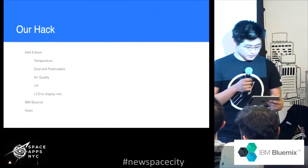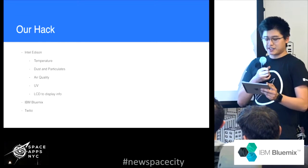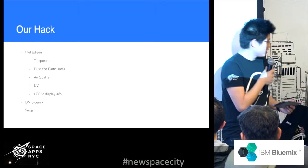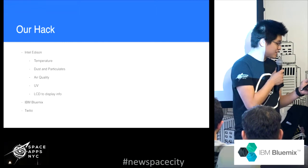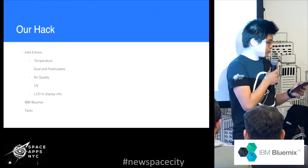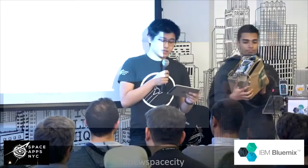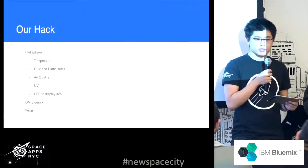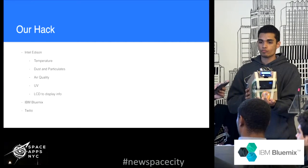Our hack is a portable weather station that utilizes sensors. We use the Intel Edison. On the Intel Edison we have temperature probes, a dust and particulate sensor, air quality sensors which will measure carbon oxide, alcohol, acetone, thinners, and formaldehydes. We also have UV sensors so that you can tell if you need to put on sunblock or anything like that.